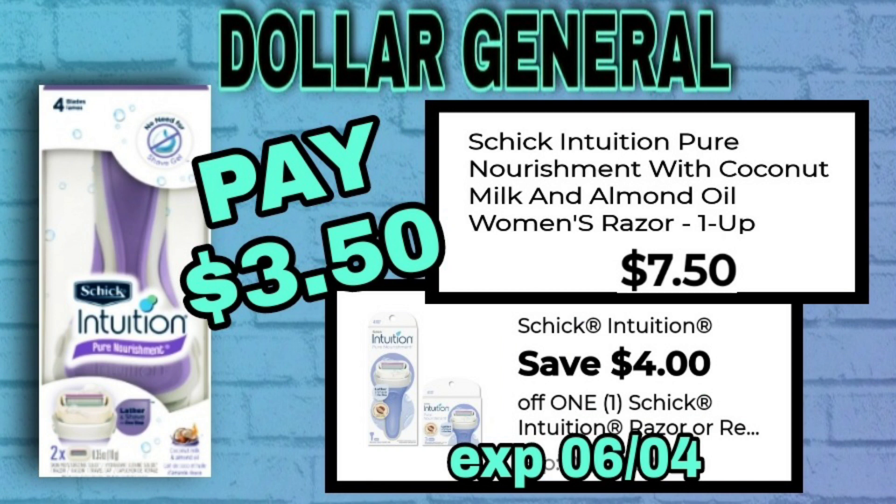And we've got a Razor Deal — no week would be a week without Razor Deals at Dollar General. We have a Schick Intuition Razor at $7.50. We have a $4 Schick coupon, making this $3.50.